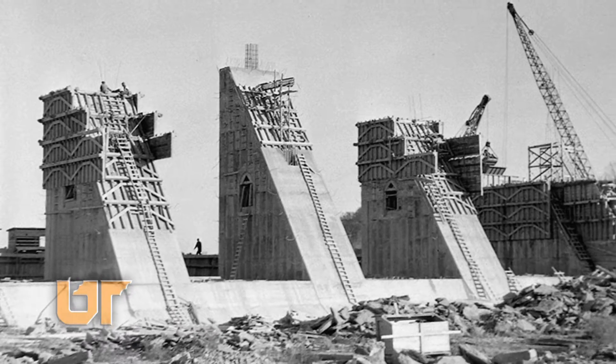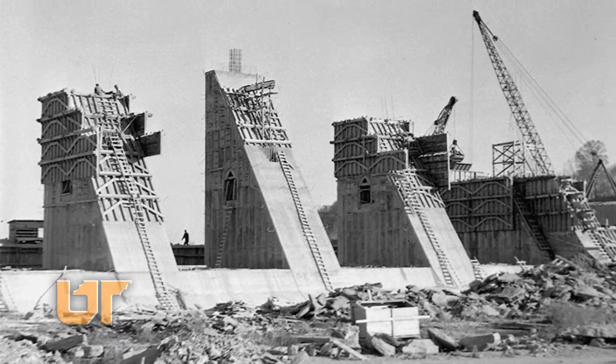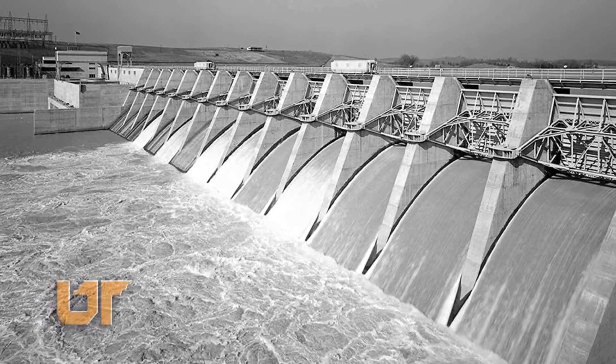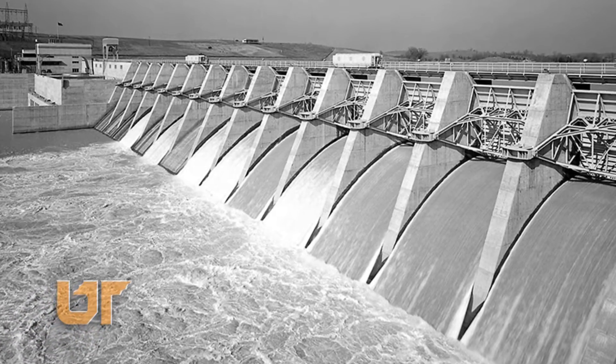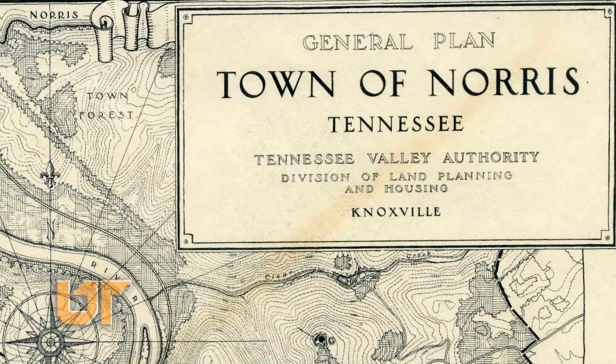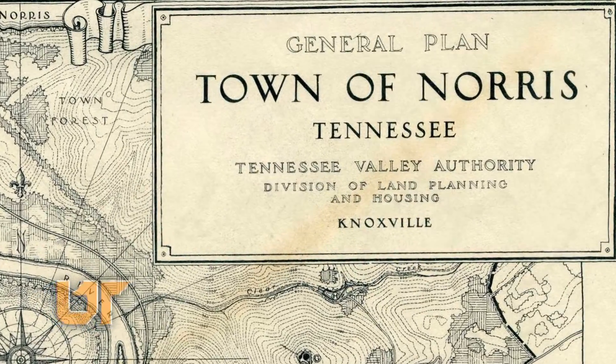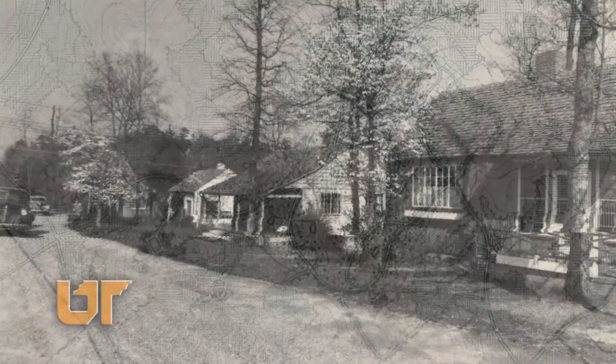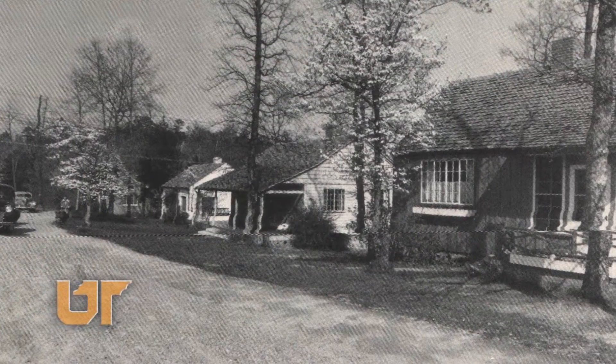Way back in the 1930s, the Tennessee Valley Authority undertook its first project to build the Norris Dam. As part of that project, TVA also established the town of Norris, one of the first planned communities in the United States constructed with efficient design and sustainable resources.